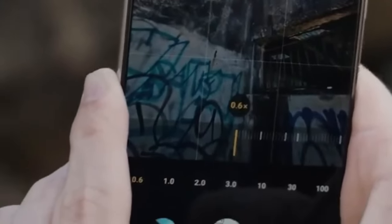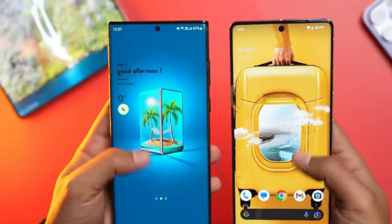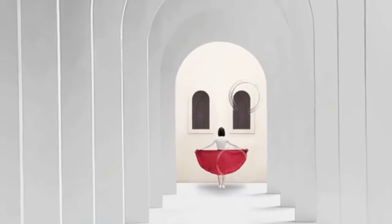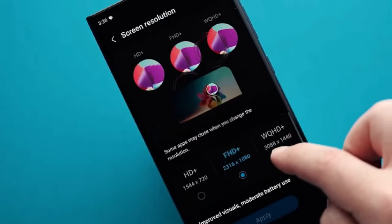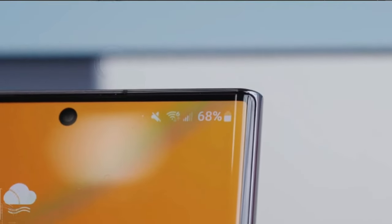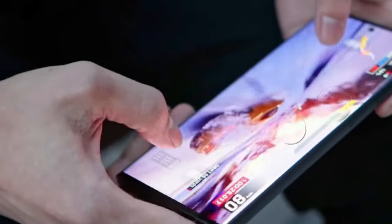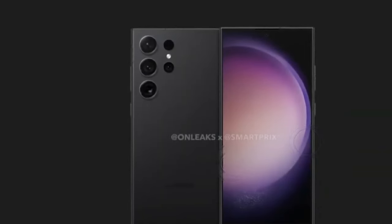Intuitive user interface and features: powering the Galaxy S24 Ultra is OneUI 6.1, replete with an array of enhancements and novel features. From customizable alarms to immersive depth wallpapers and creative effects, the user experience is tailored to delight. Furthermore, the ultrasonic fingerprint reader ensures robust biometric authentication, while a plethora of software optimizations augment usability and functionality.